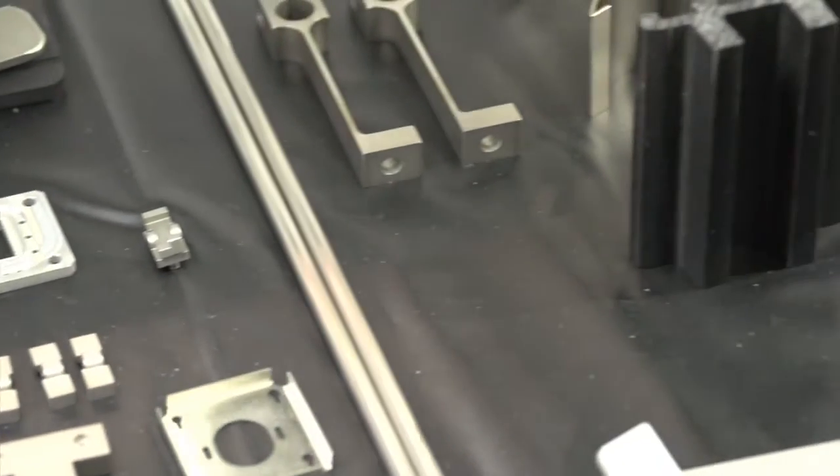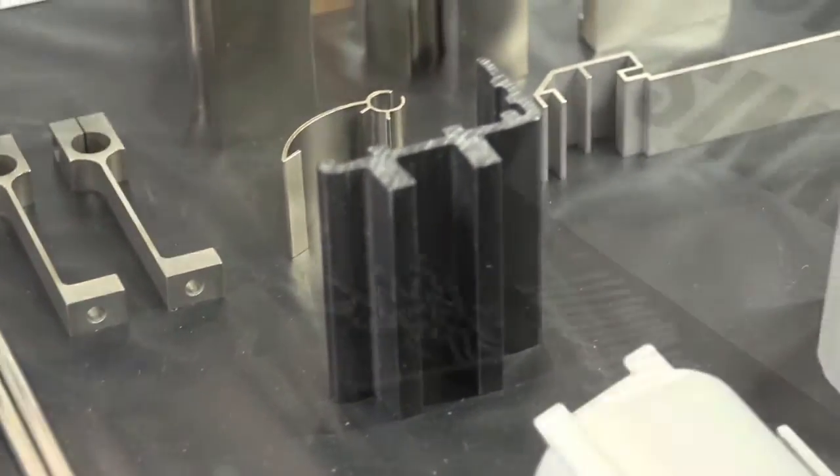Hi, I'm Bob Tarantino with New Jersey Precision Technologies. We're a wire EDM, sinker EDM, and EDM drilling company. Everything that we do is made in our facility in Mountainside, New Jersey, so our products are all made in the USA.